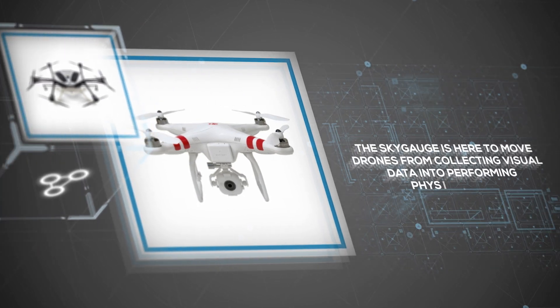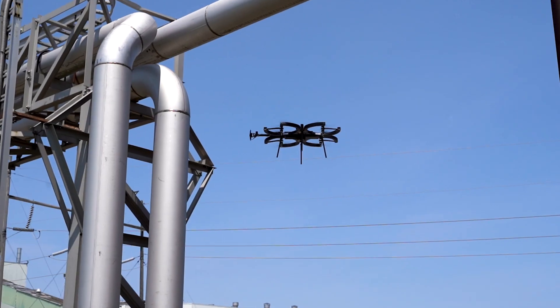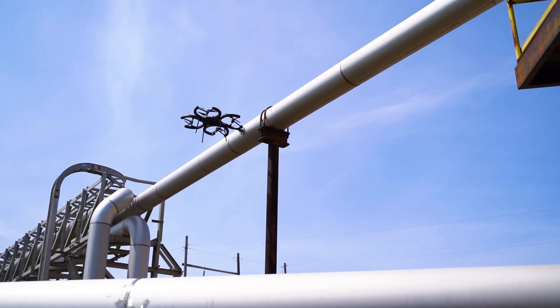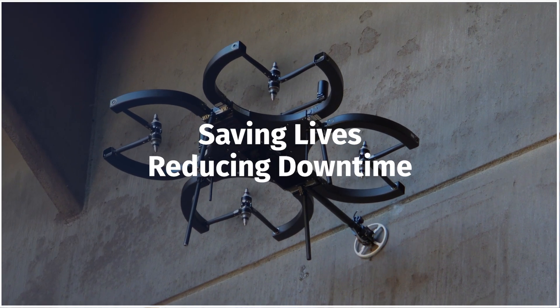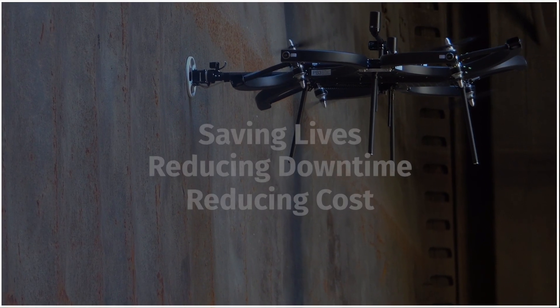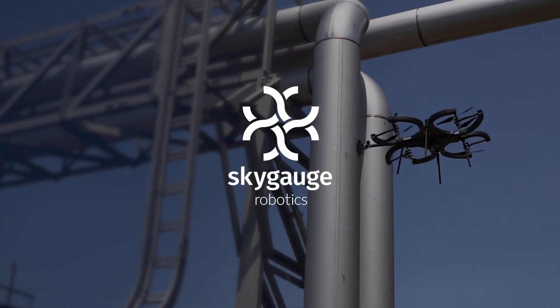The Sky Gauge is here to move drones from collecting visual data into performing physical work. We are revolutionizing how inspectors maintain the infrastructure that runs the modern world. Our drones are saving lives, reducing downtime of critical infrastructure while saving money. Discover what the Sky Gauge can do for you and your team.